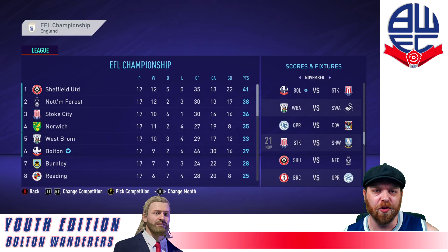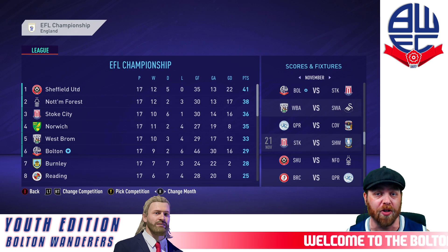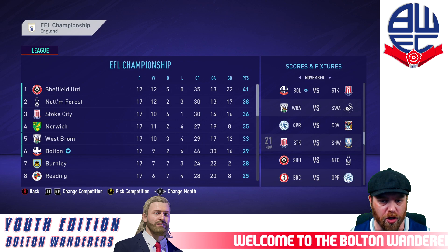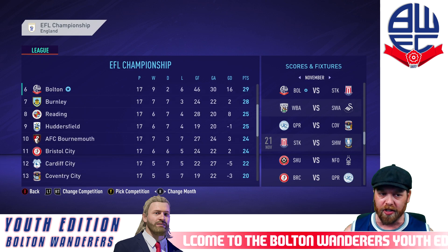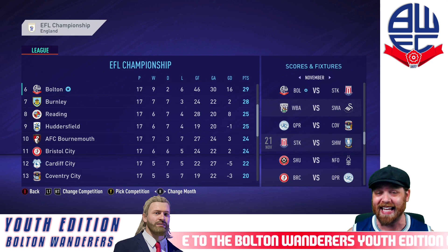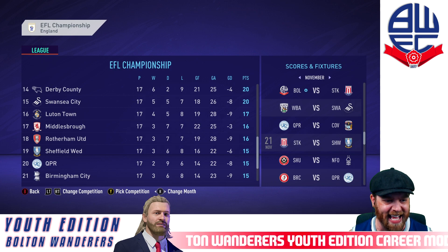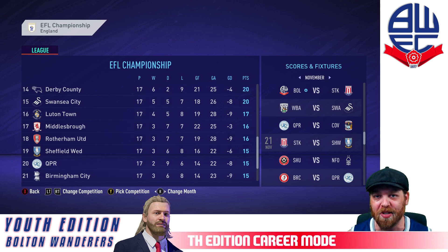Hello and welcome back to the Youth Edition of FIFA 21, Bolton Wanderers. We sit in 6th position — we've just been touched up by Sheffield United. Now we've got some other big games coming up today. First and foremost, we take on Stoke City who sit in 3rd, then AFC Bournemouth, and we'll finish the episode with a game against Sheffield Wednesday, which the reserves will be called up for. But before that, we've got a player upgrade to do.